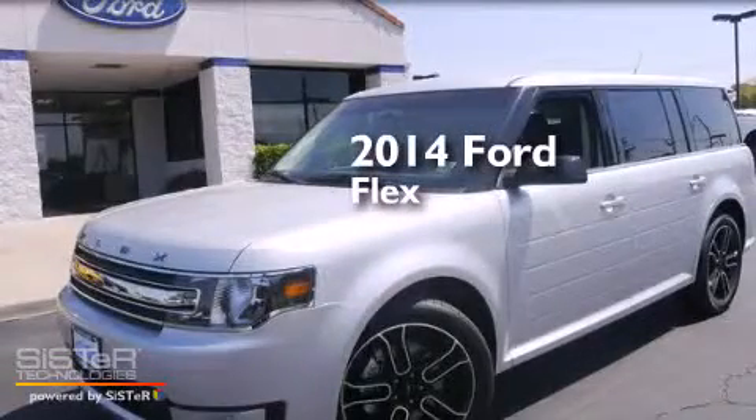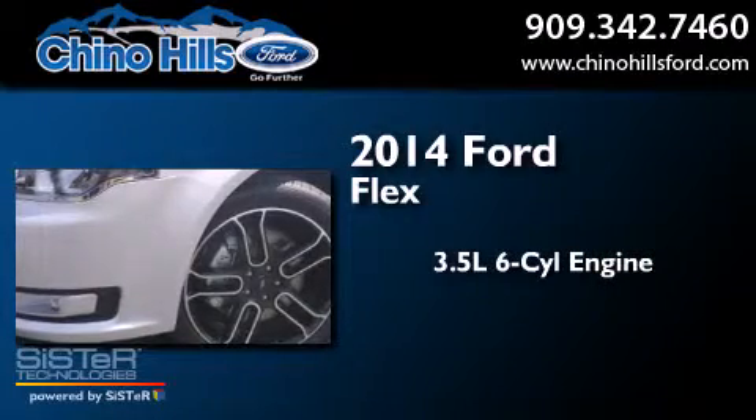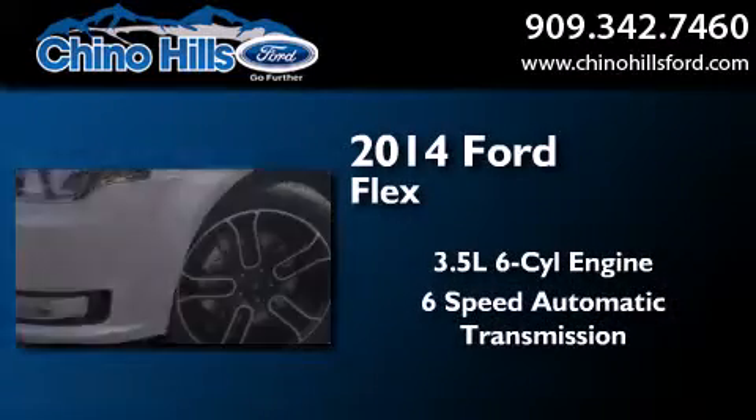This is a brand new 2014 Ford Flex. It has a 3.5 liter 6-cylinder engine and a 6-speed automatic transmission.